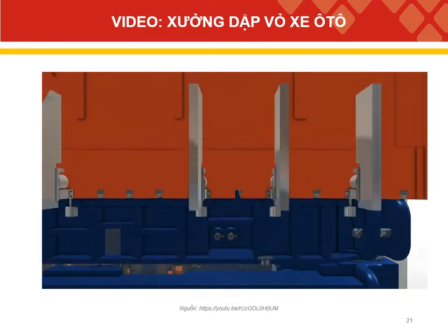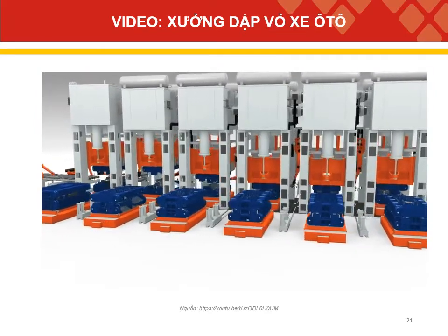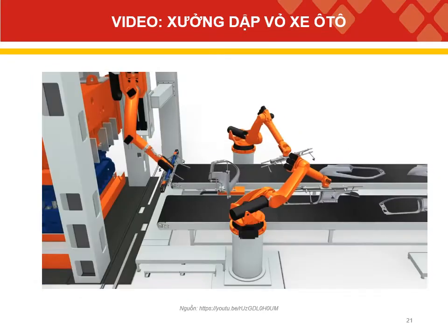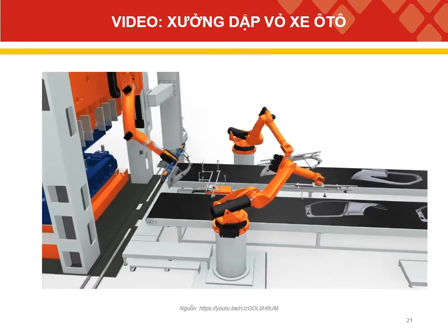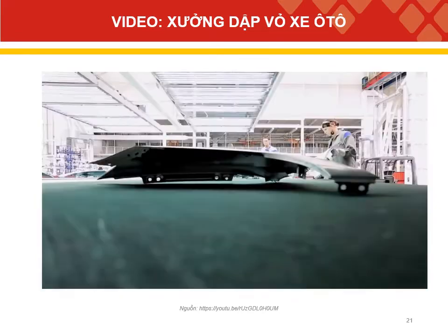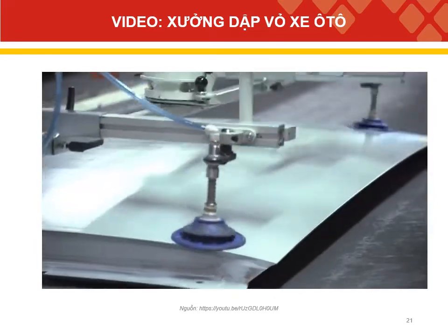Robot arms transport the steel sheets from one mold to the next. All tools in the pressing cycle work on the same body part, one after the other, to shape the body design in several steps. The finished parts are then de-stacked using ergonomic aids.